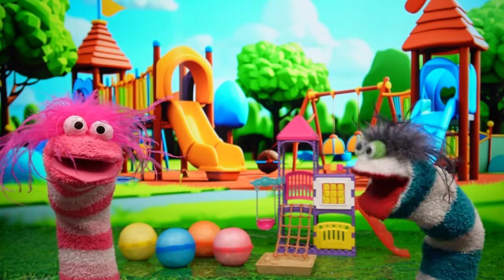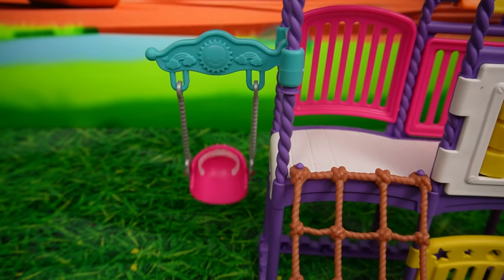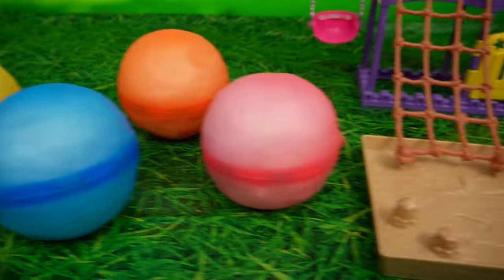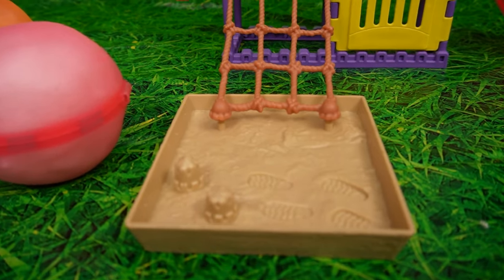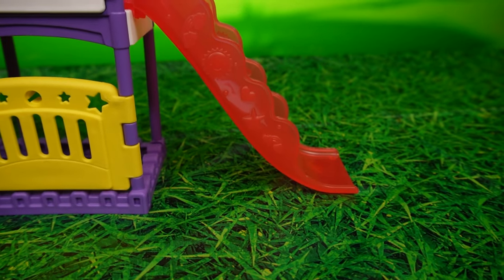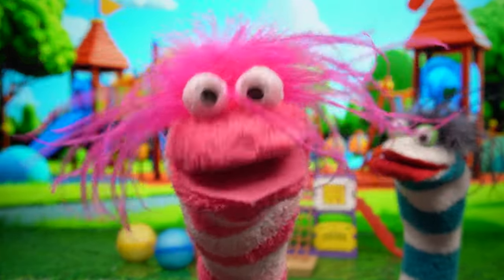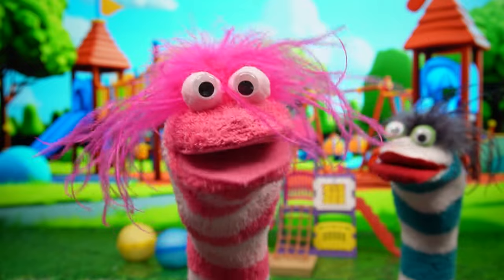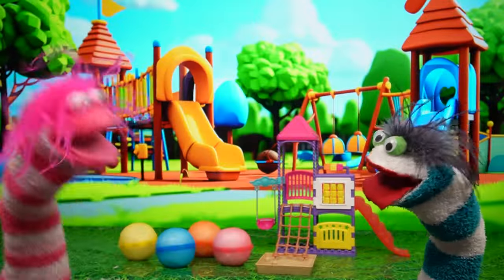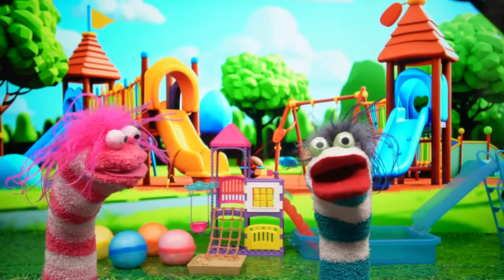Hi everybody! Do you like our obstacle course? I'll tell you what you have to do. You start over there swinging on the swing. Next, you bounce on each of the colored balls into the sand pit. And then, you climb up the rope ladder and walk across and slide down the slide. Busy! We need a pool! Hey everyone! Where should we put the pool? At the end of the slide? Great idea! Awesome! We can slide into the water!